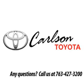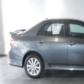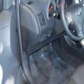Welcome to Carlson Toyota of Coon Rapids, this vehicle is ready for you. Check out this magnetic gray metallic 2010 Toyota Corolla S, equipped with a 4 cylinder engine and an automatic transmission.